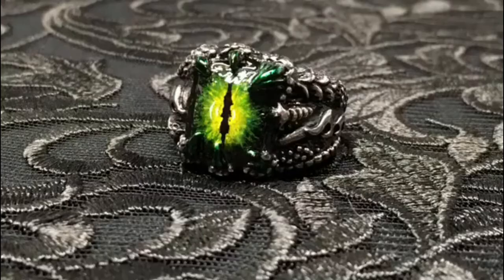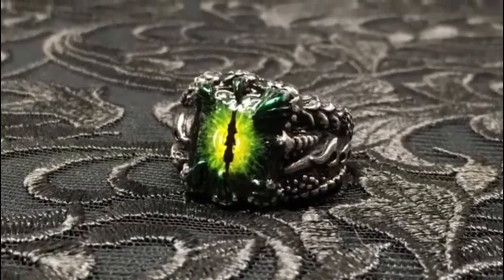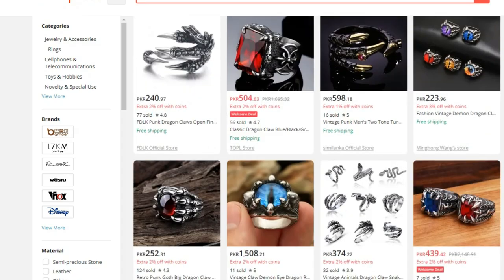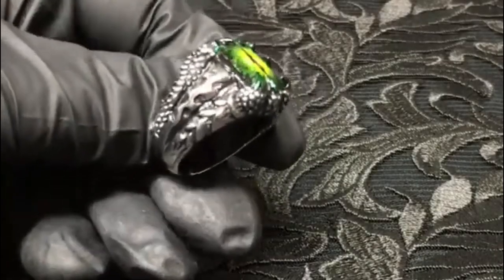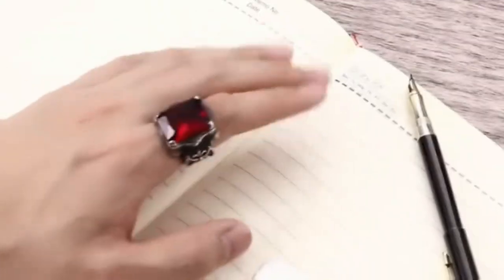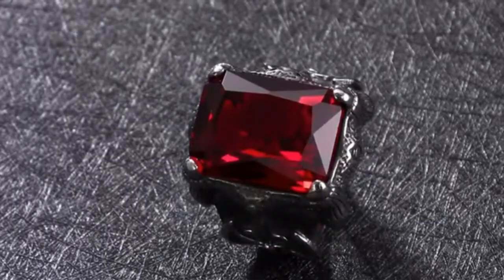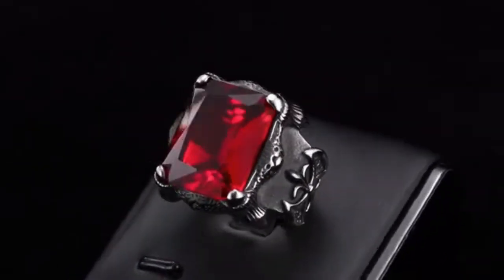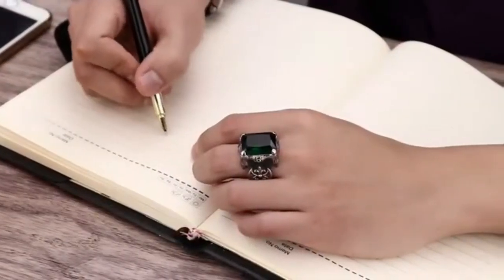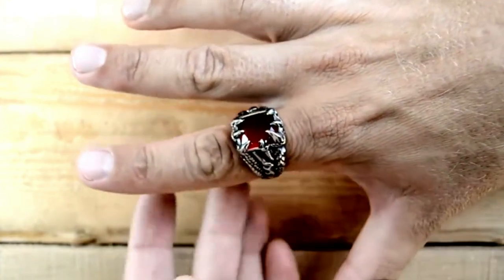Number 6: Dragon Claw Ring Finger. Introducing the awe-inspiring Dragon Claw Ring Finger Gadget, now available on Amazon and AliExpress. This unique and captivating accessory will instantly elevate your style. Made from high-quality materials, this ring features a stunning Dragon Claw design that wraps around your finger, adding a touch of mystical charm. The Dragon Claw Ring Finger is perfect for cosplay enthusiasts, fantasy lovers, or anyone who wants to make a bold statement with their accessories.